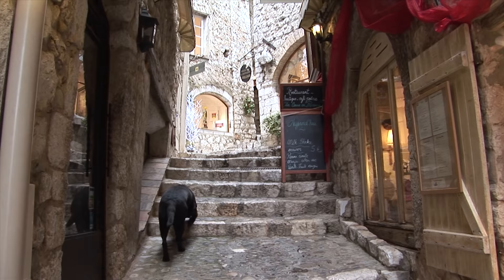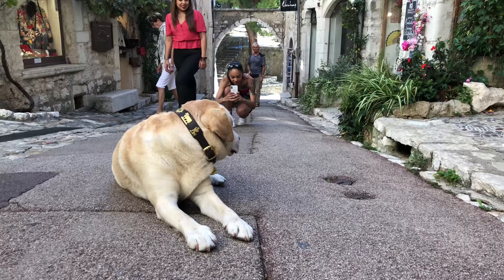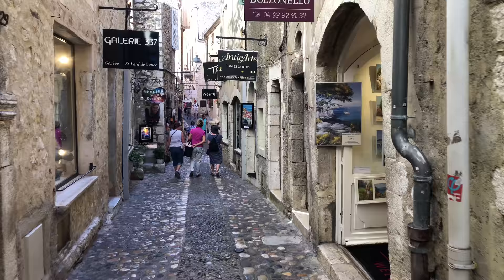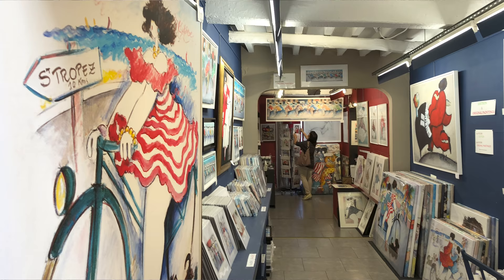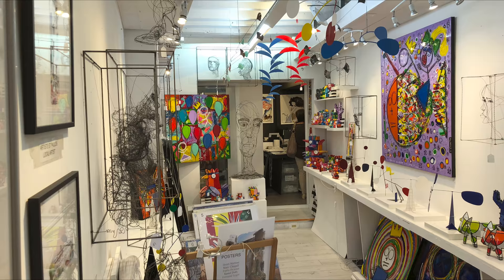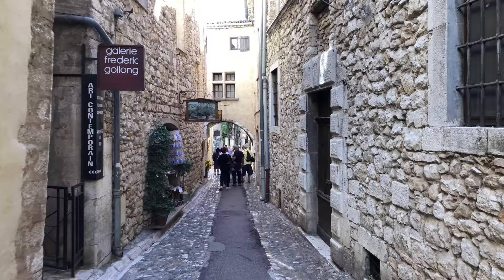It had fallen apart in recent times — in the early 20th century it was quite dilapidated and some of the old buildings were falling down. But it has been fixed up like new. It's amazing, because the art industry has moved in. There are 50 galleries, workshops and studios here of the highest quality.